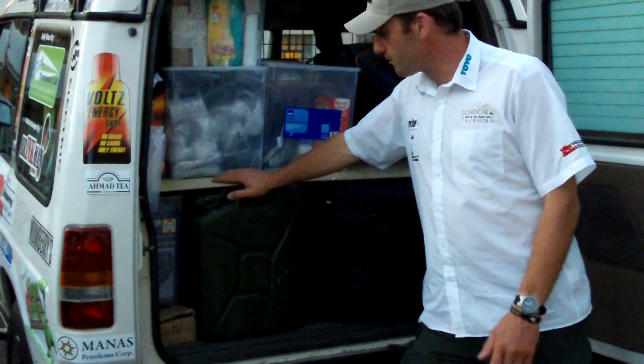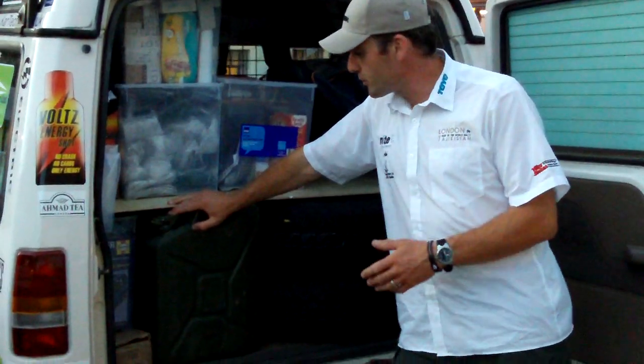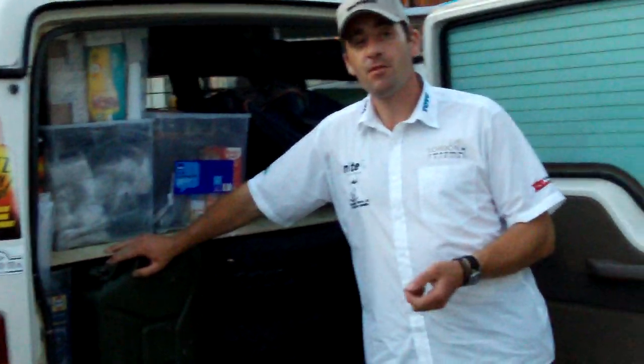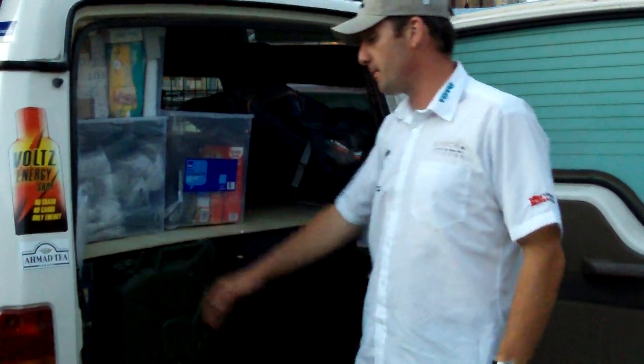We've got 60 litres of fuel. We hope to get onto the Pamir Highway and if we do so there's not a petrol station for about three or four hundred miles. So we'll need a full tank and three of those containers to get us through that period.